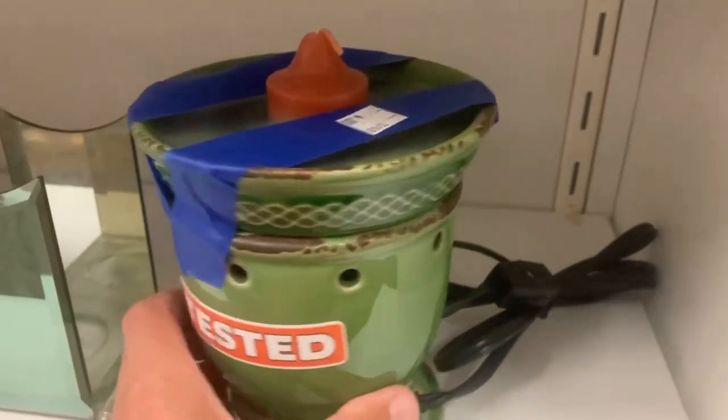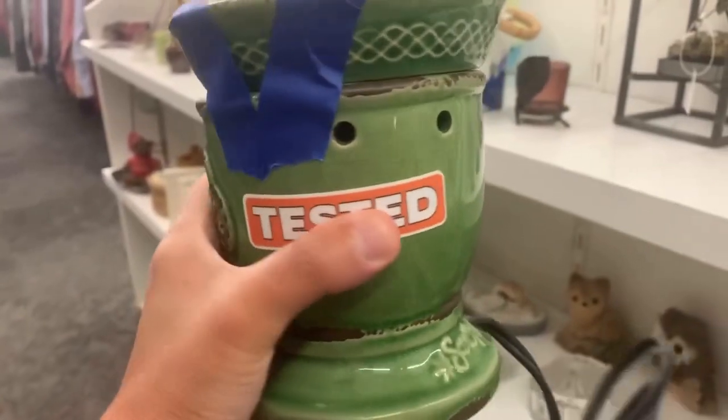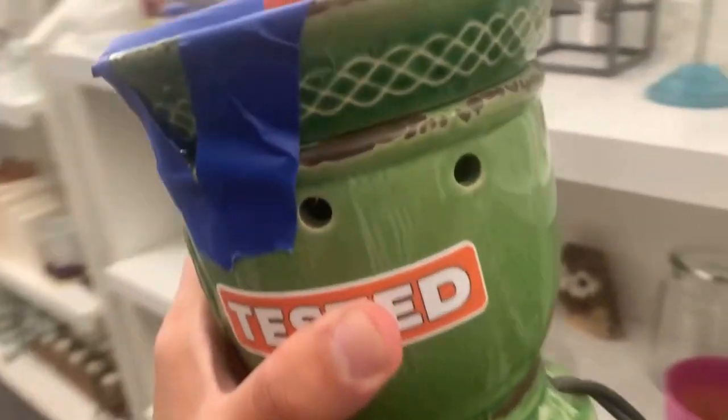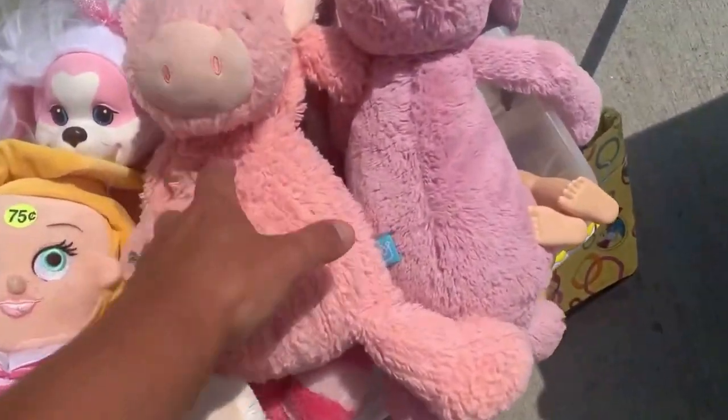Now I'm looking at a Sensi warmer. There's some wax I'll have to scoop out — that'll be fun. But this is a discontinued style; it's like a Celtic knot design. These sell in the 30s to 40s, and they want $4 for it at this thrift store, so I'm going to take it.